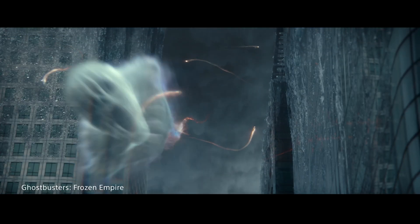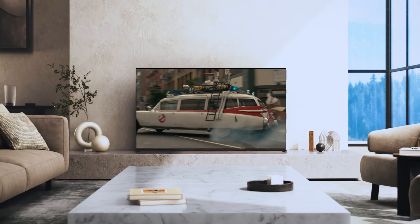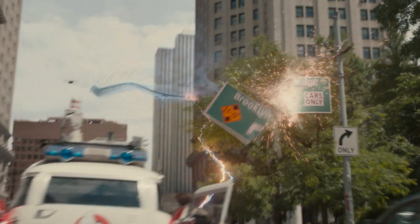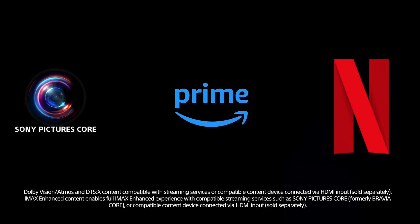The Bravia 5 supports the latest HDR picture and surround sound formats, including Dolby Vision, Dolby Atmos, and DTS-X. Even if your current TV already has Dolby Vision, the implementation has improved over the years for a brighter, more dynamic experience. You truly have to see it to believe it. And with newer creator-calibrated modes from partners like Netflix and Prime Video, you'll see movies, TV series, and sports like never before — just another reason to revisit your favorites.